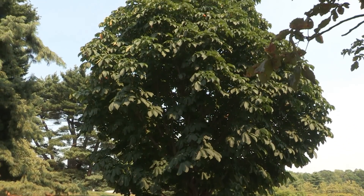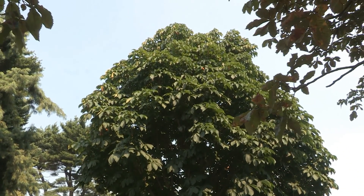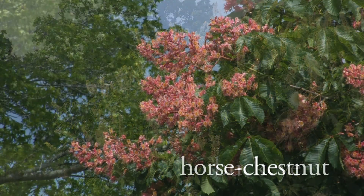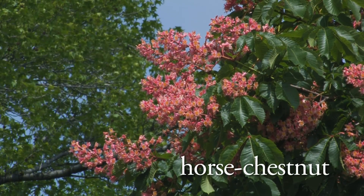Depending on the species you look at, they go by many common names. Generally, North American natives are called buckeyes, while the Eurasian natives are commonly called horse chestnuts.